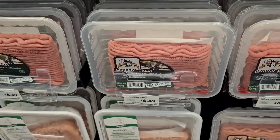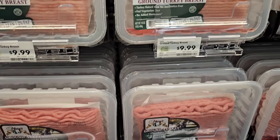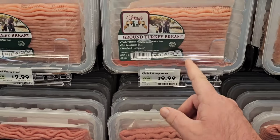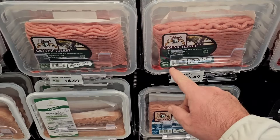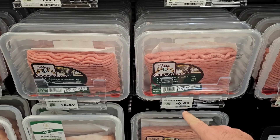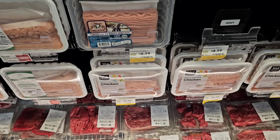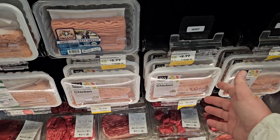I wanted to check out the Mary's ground turkey — one of our longtime viewers has talked about this for a while. The fresh ground turkey here — prices vary. Some of it is 98% lean at $9.99 a pound, and the 93% lean is $6.49. Good Lord. They've also got 365 ground chicken here for $6.99 a pound.